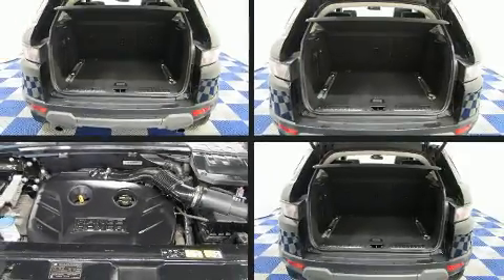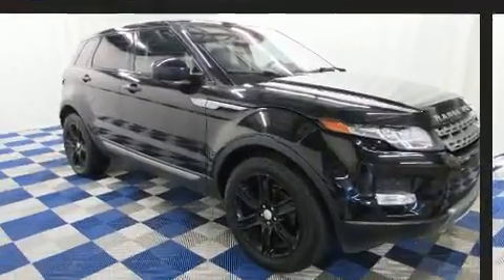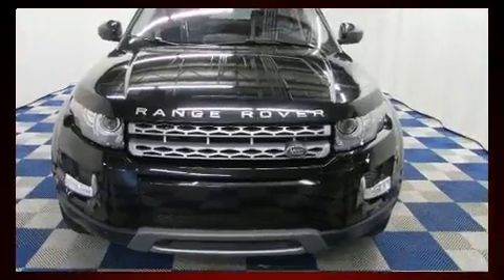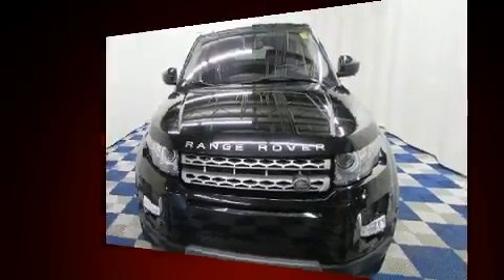Here's a great deal on a 2014 Land Rover Range Rover Evoque. Smooth gear shifts are achieved thanks to the efficient four-cylinder engine, and for added security, dynamic stability control supplements the drivetrain.